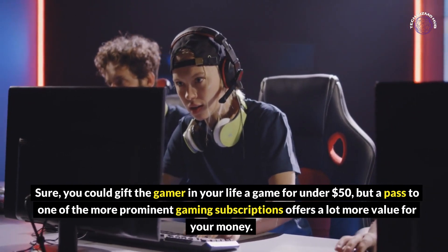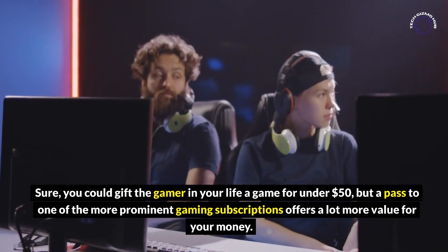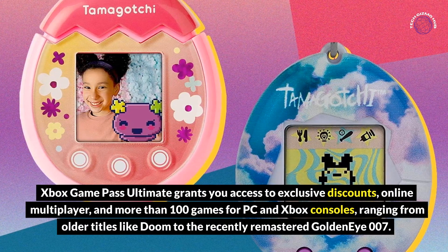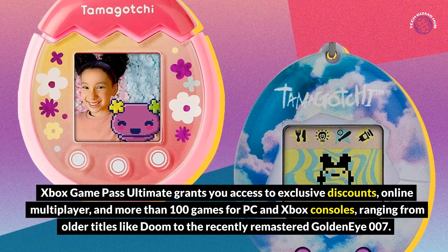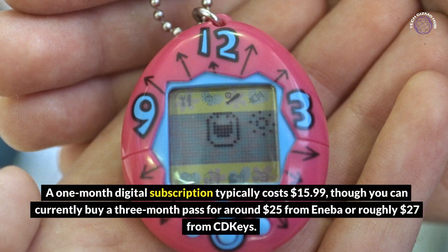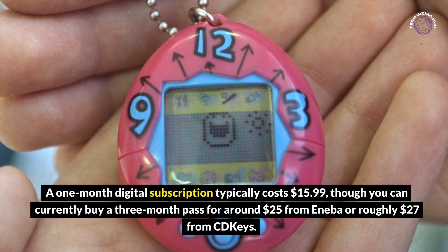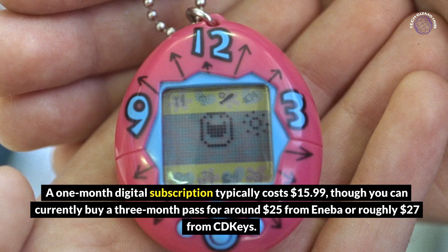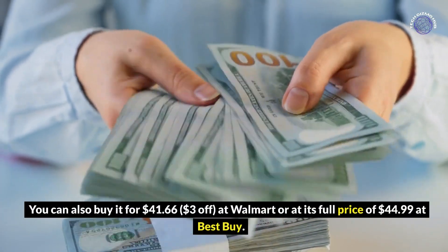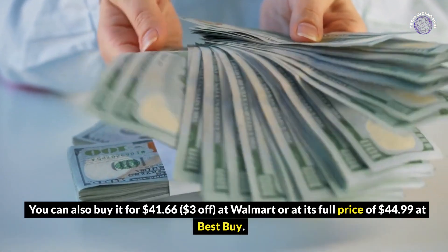You could gift the gamer in your life a game for under $50, but a pass to one of the more prominent gaming subscriptions offers a lot more value for your money. Xbox Game Pass Ultimate grants you access to exclusive discounts, online multiplayer, and more than 100 games for PC and Xbox consoles, ranging from older titles like Doom to the recently remastered GoldenEye 007. A one-month digital subscription typically costs $15.99, though you can currently buy a three-month pass for around $25 from certain retailers. You can also buy it for $41.66 ($3 off) at Walmart, or at its full price of $44.99 at Best Buy.